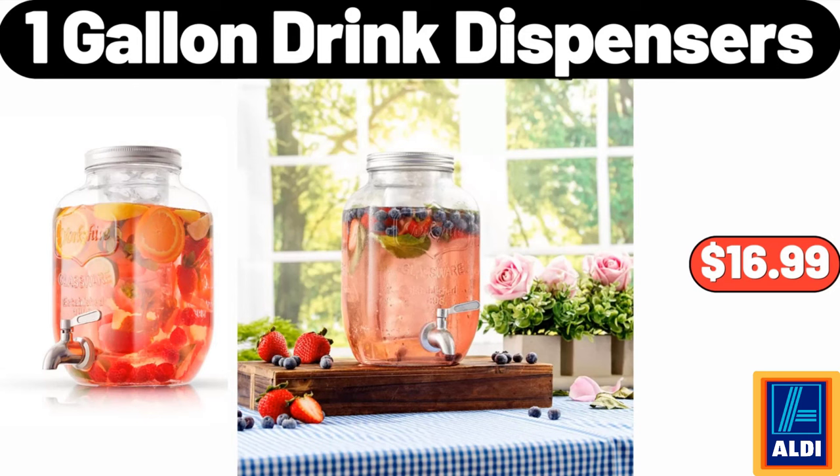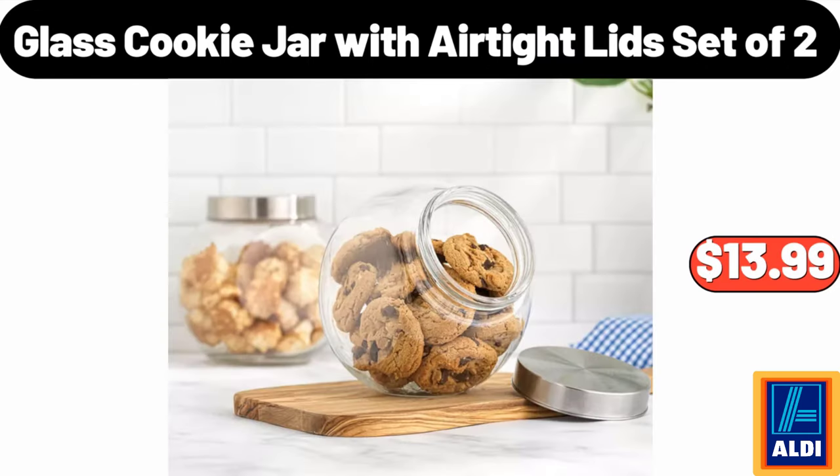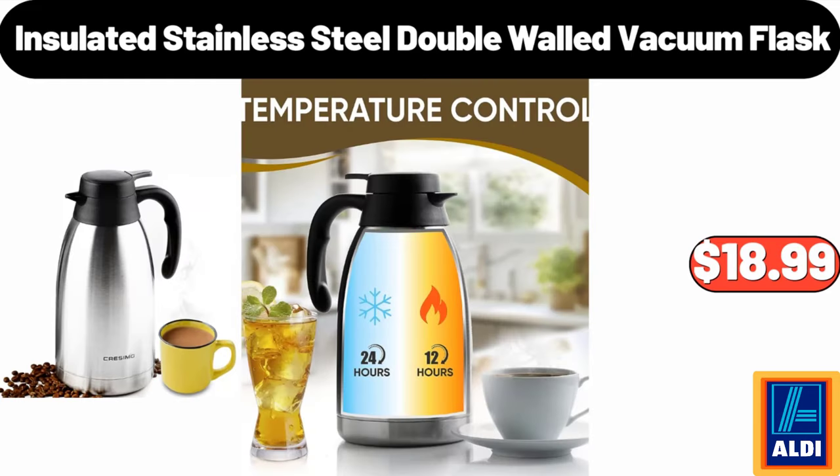1-gallon drink dispensers $16.99. Glass cookie jar with airtight lids set of 2 $13.99. Insulated stainless steel double-walled vacuum flask $18.99.